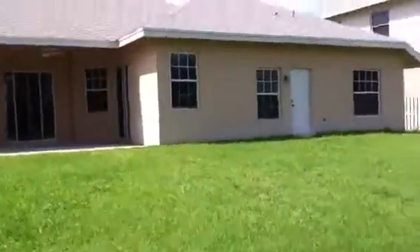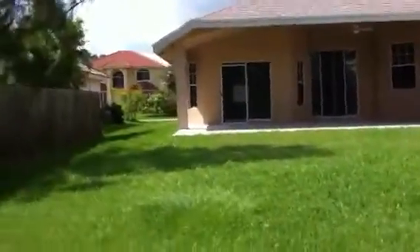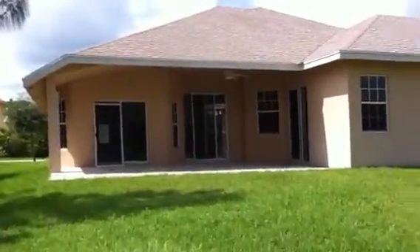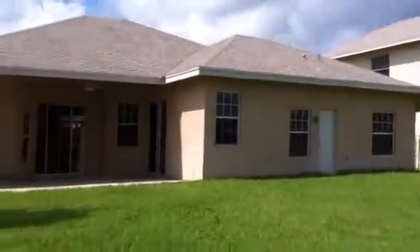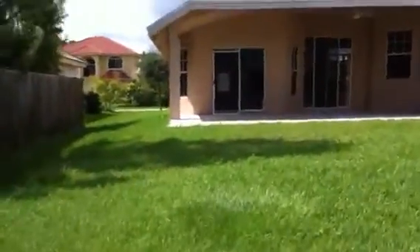There's the house from the back. And that's your new home.